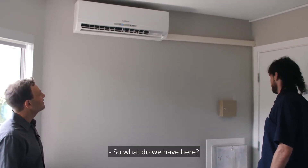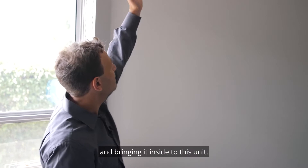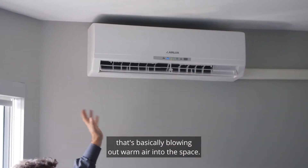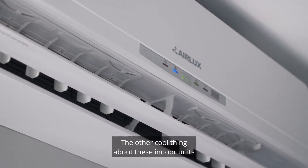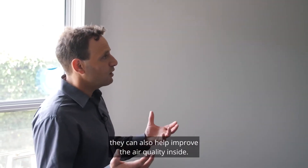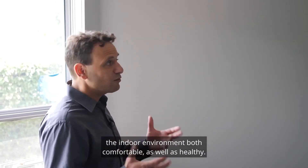So what do we have here? We just looked at the outdoor unit and this is the indoor unit. The outdoor unit was absorbing the heat from the outdoors and bringing it inside to this unit. In heating mode, this unit has a fan that blows warm air into the space, and in cooling mode it does the reverse and blows cool air out. These indoor units can also have built-in air filtration, so they can keep your space warm or cool and also help improve indoor air quality — particularly important given forest fire events.